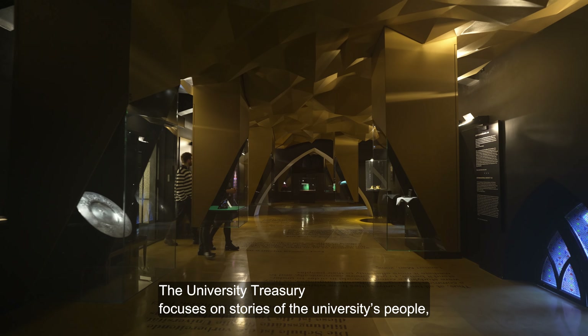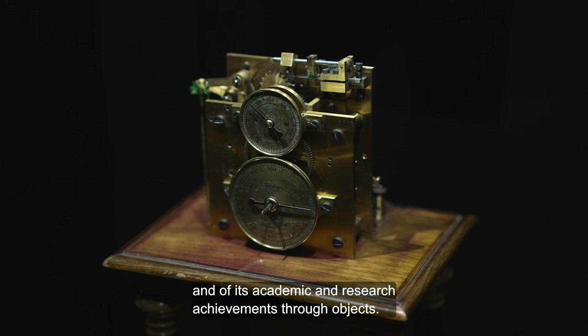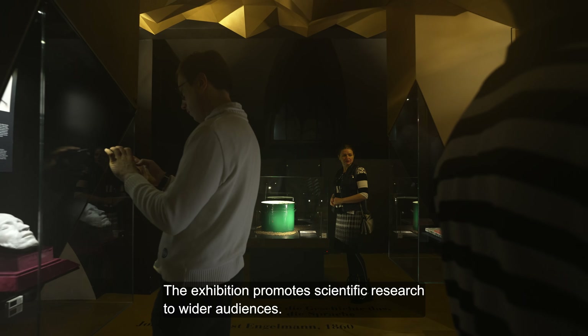The university treasury focuses on stories of the university's people, and of its academic and research achievements through objects. The exhibition promotes scientific research to wider audiences.